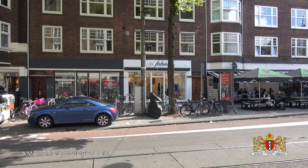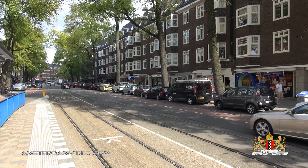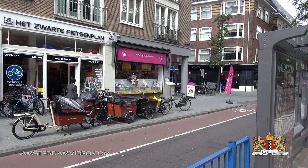The Beethovenstraat is known as the shopping street for the more wealthy people. It's not as high-priced as PC Hoofdstraat, which is the absolute high-priced street of Amsterdam, but it is for the more wealthy people.